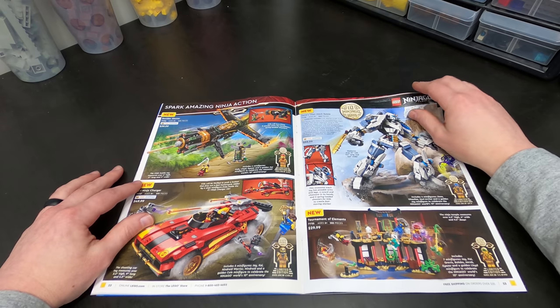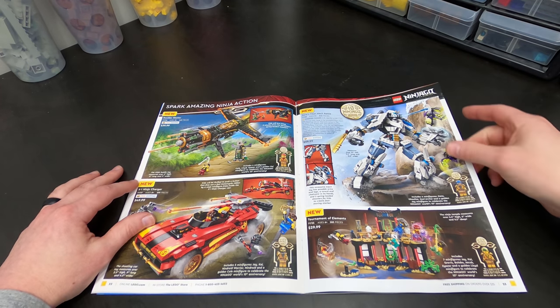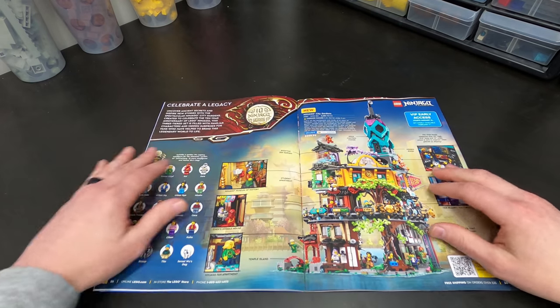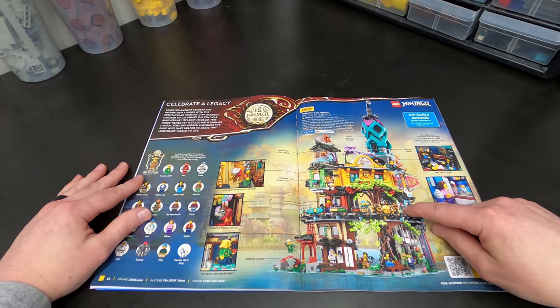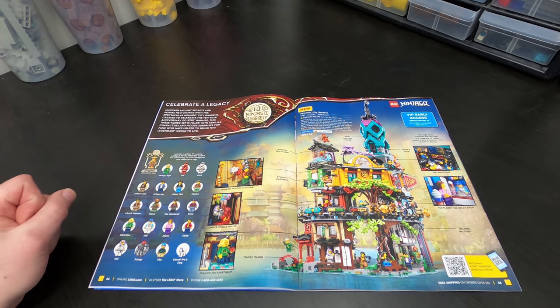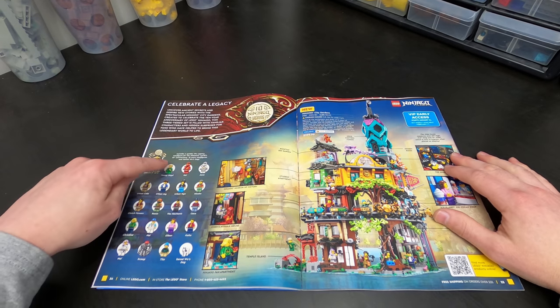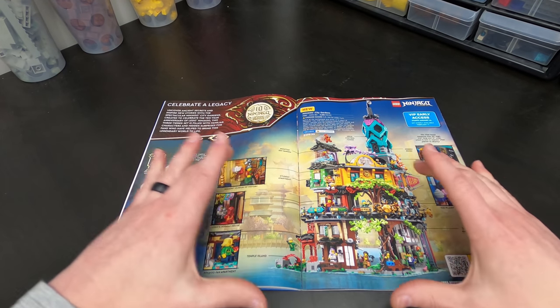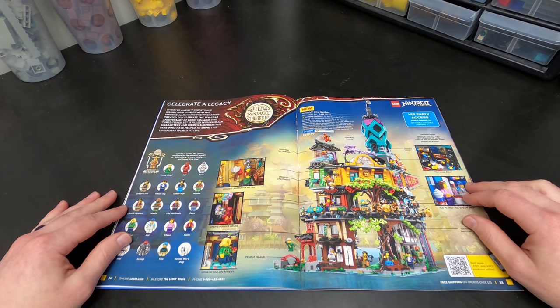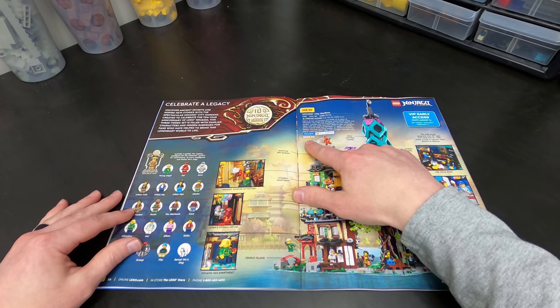That might be what I have to do, or pay out the yin-yang to get one of these guys. But yeah, I just want the minifigs basically. But — woo — I want this. This is the new Ninjago Modular. Look at all these minifigures! I had a video about this, about the leaked footage and pictures. Confirmed $300 US dollars.